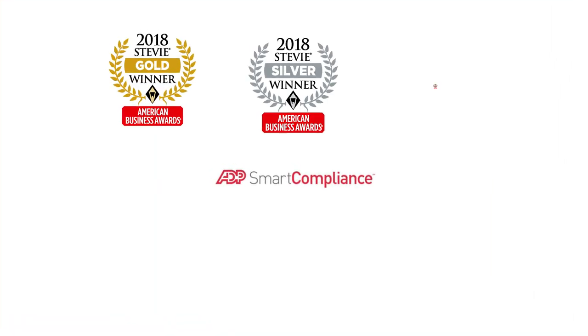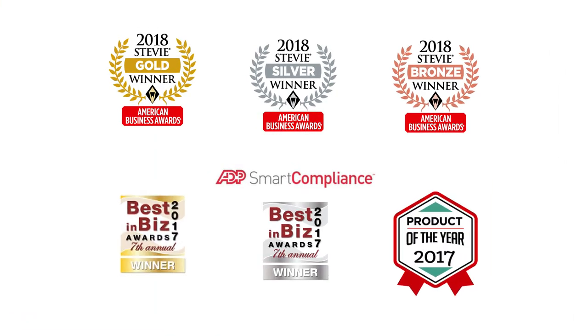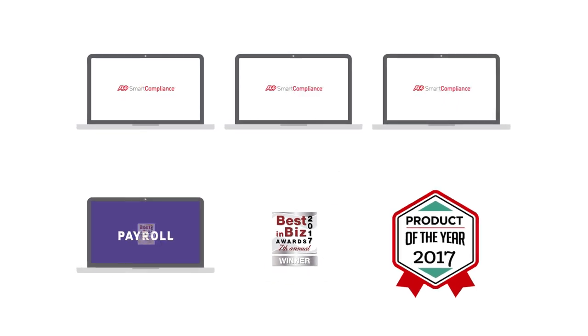This award-winning technology was designed to integrate with nearly any payroll, HR, or financial system.